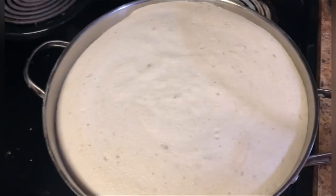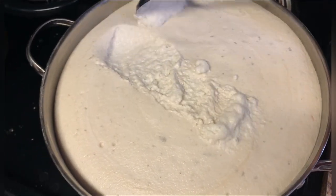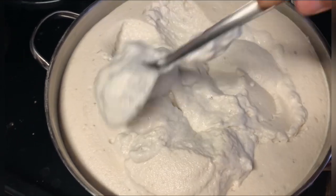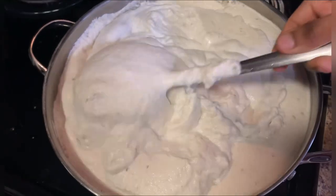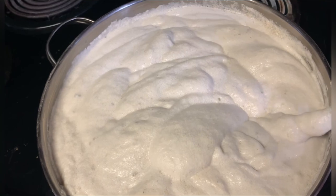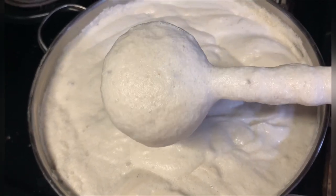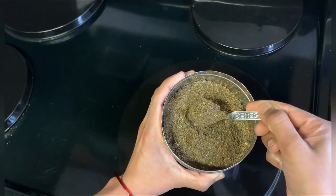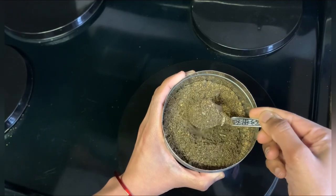Grinding idli batter over the weekend helps a lot for breakfast and dinner times. Just when the idli is getting steamed, you can make quick chutneys. Or whatever gravies you prepare for lunch, like sambar, can be used for breakfast or lunch with idli or dosa. Even if you don't have time to make any curries or chutneys, you can just steam idlis and enjoy them hot with protein and calcium-rich homemade idli powder made using black gram and black sesame seeds.